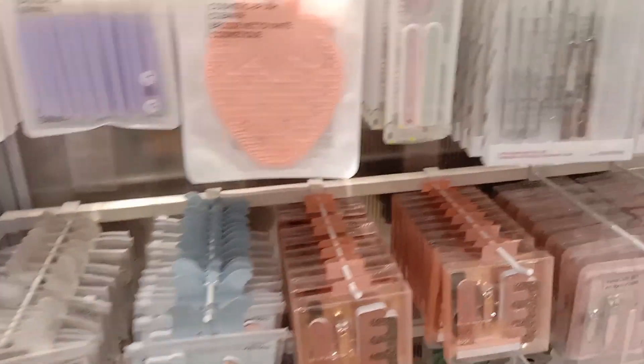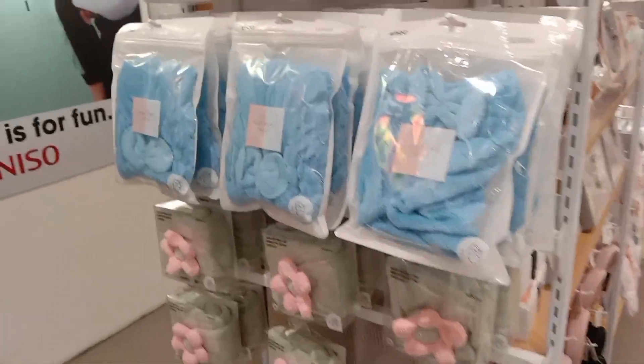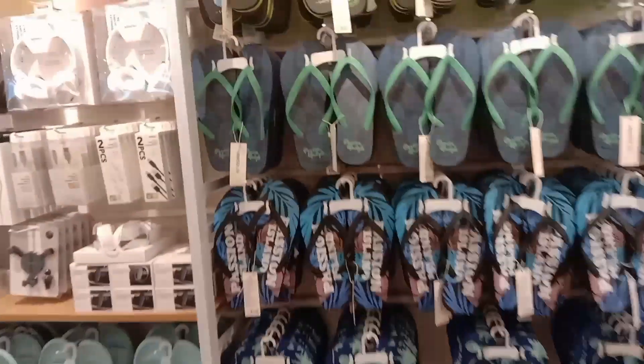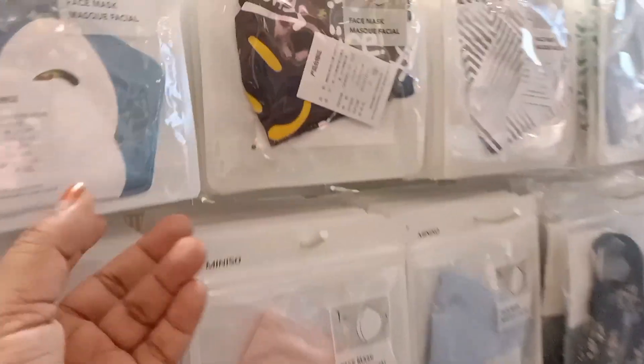This is the handbag storage section. There are brushes and foundation brushes. We are also going to see caps, slippers, and masks. The quality of the mask is good — the cost is quite high, but the quality is worth it.